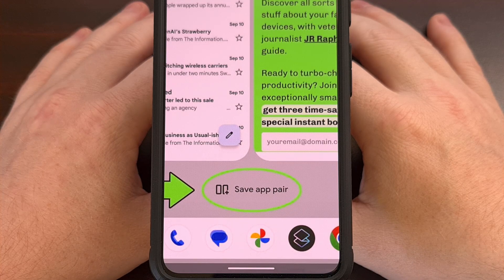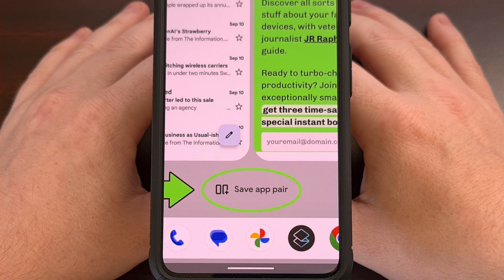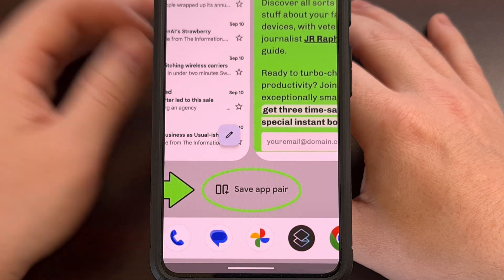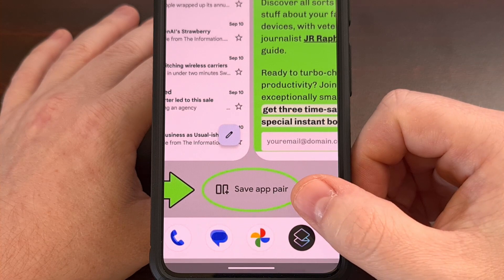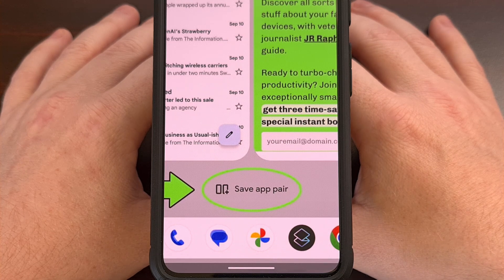With the launch of the Pixel 9 Pro Fold, Google added a new feature to its version of Android that lets you save an application pair as a shortcut on your home screen. You're able to open an application in the left panel while having a completely separate app in the right panel. They've even added a Save App Pair button that lets you create a shortcut for that specific pair of applications, which is great for those who like to be productive with their smartphone.